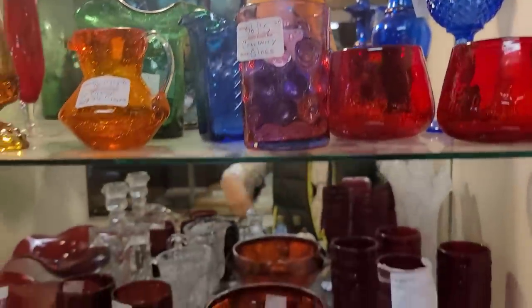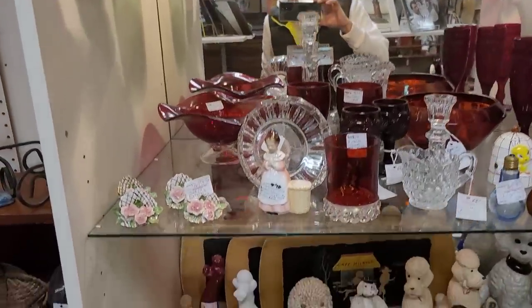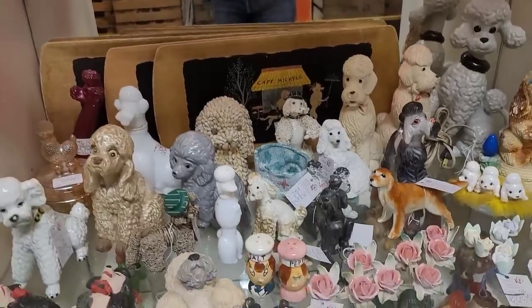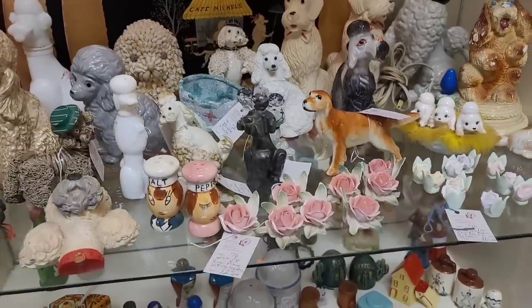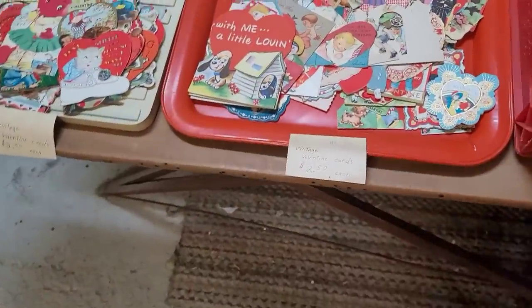Bright, fun, sparkly — just nothing unique enough for me to really want to get. Got some little place card holders there — those are cute. The little rosettes and other little flowers. Lots of little figurines, but again nothing that was super unique.